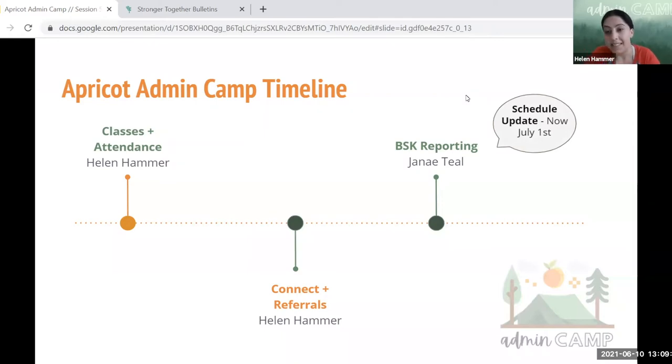This session will be covering BSK semi-annual reporting best practices, and we have moved that last session from July 15th to July 1st. You all should have gotten a calendar update with that change. We did that to be sensitive — we know many of our clients are also submitting Help Me Grow reporting on the 15th, so we wanted to move it up to the first to better support you and not coincide with your other reporting requirements. We know we're all excited for that session and are going to learn a lot from Janae.